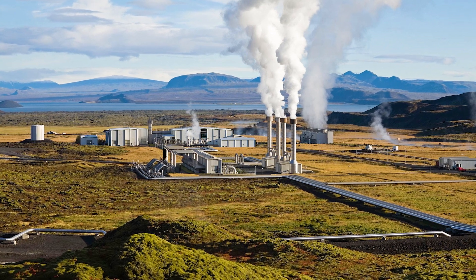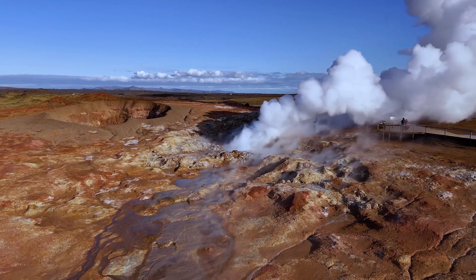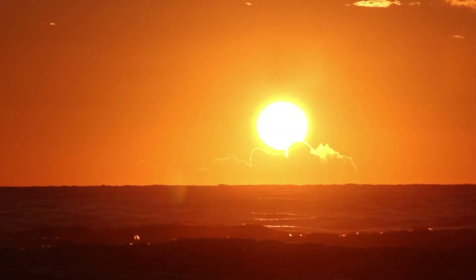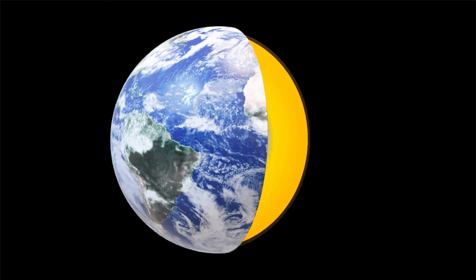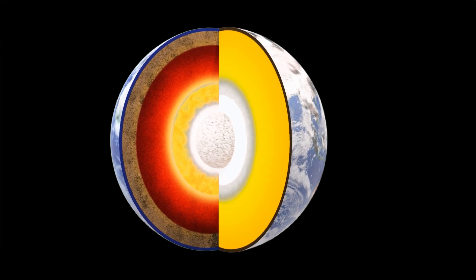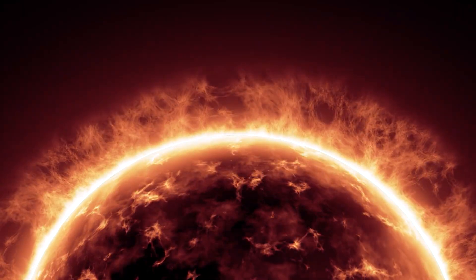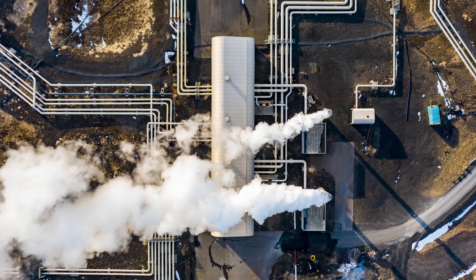Before we dive into Google's Geothermal Power Project, let's take a look at what geothermal energy actually is. It's essentially the energy harnessed from the Earth itself. Think of it like solar energy, but instead of capturing the sun's heat, we move toward the Earth's core, which is almost 6,000 degrees Celsius hot. This natural heat is approximately 10% hotter than the sun's surface, and ever since scientists discovered this fact, they've been trying to come up with a mechanism to utilize this free resource.